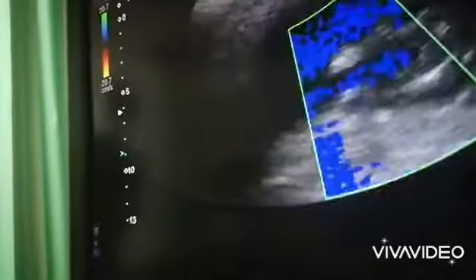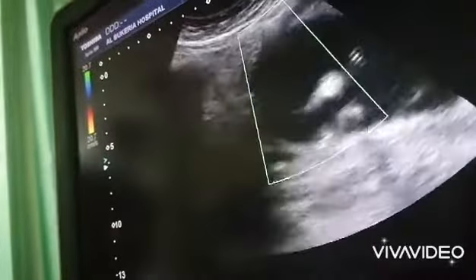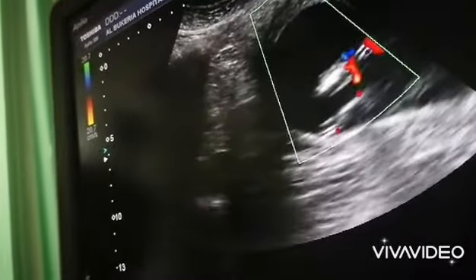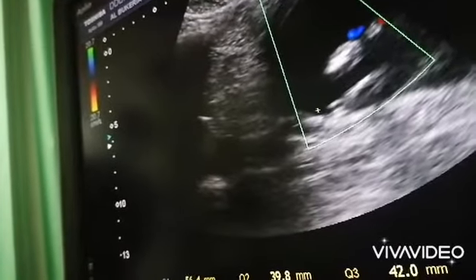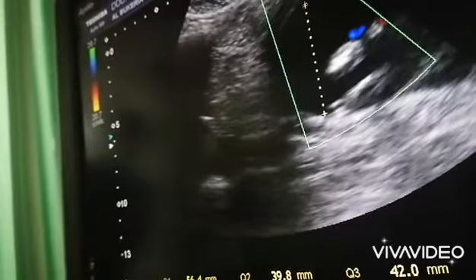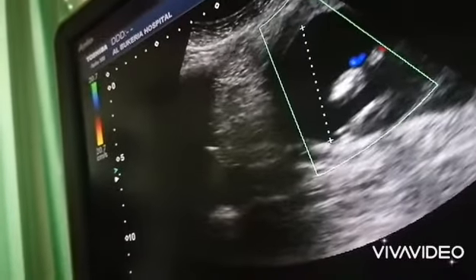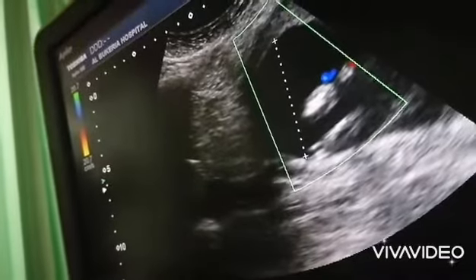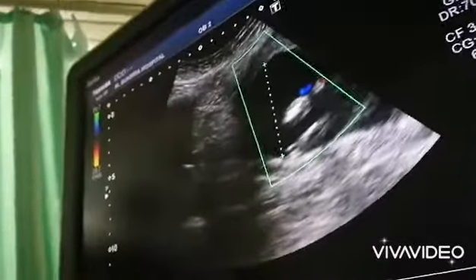Then come here and do another bigger pocket here. Total now — it's 19.3. AFI is supposed to be from 5 to 25. So this is 19.3 and this is normal.